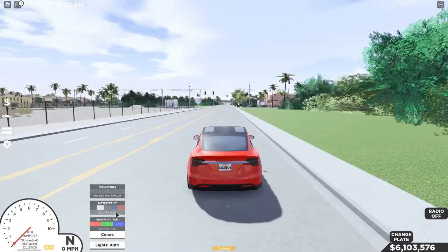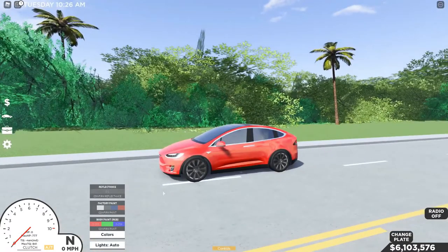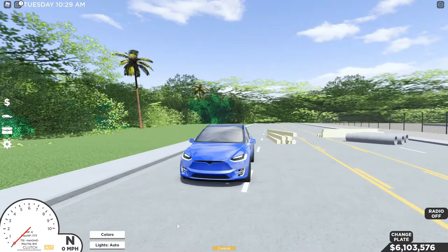We can change its color with a wide range of options, including black, white, orange, green, and more. It has a decent launch and picks up speed very easily. The review shows its maximum speed is 148 miles per hour.